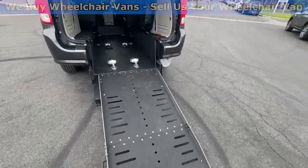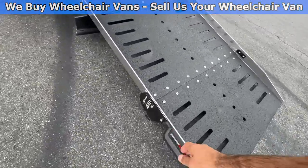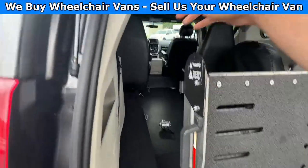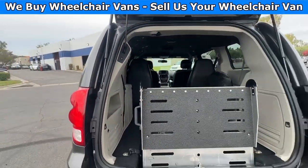Let's go ahead and close up the ramp. You will use the handle on the side here to pull it up, and then you can click the button to close the liftgate.